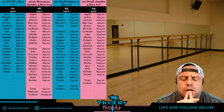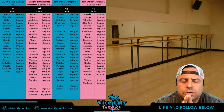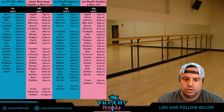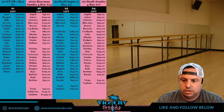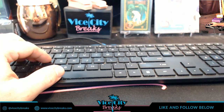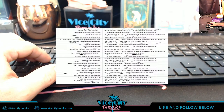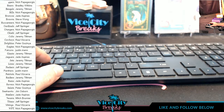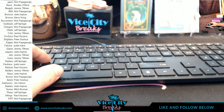Hey everybody, welcome! What we're going to do is a 2020 National Treasures Football single box PYT. Let's hope for some RPA action.